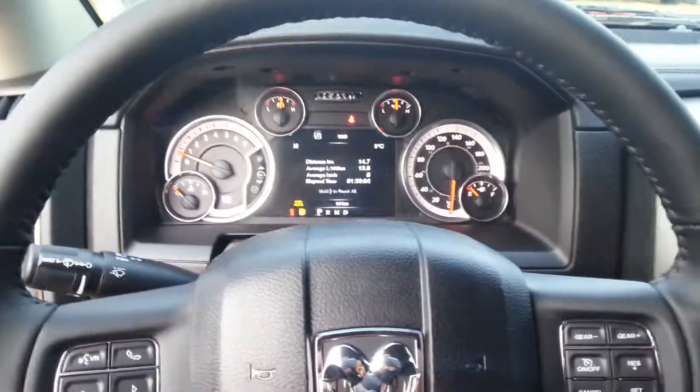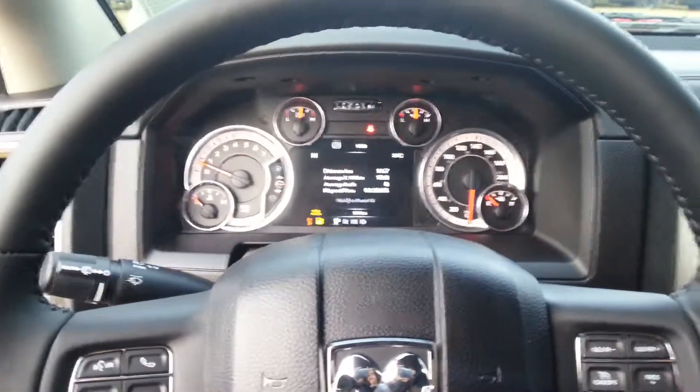Gorgeous truck, and I'm going to send this video right away. Then I'm going to have Sid call you and find out what you think. We'll talk to you later George. Bye.